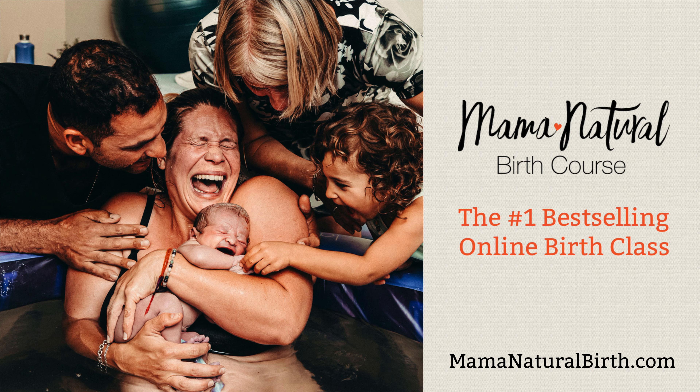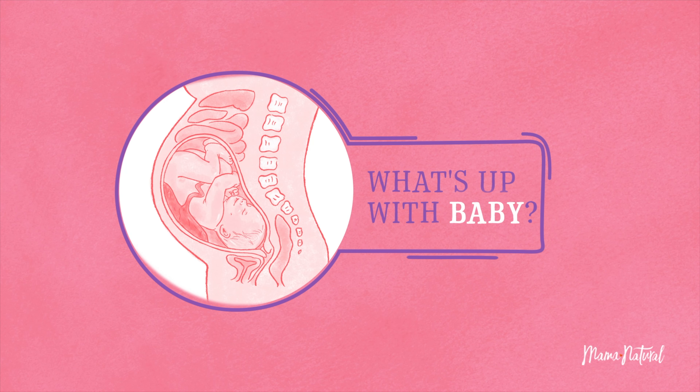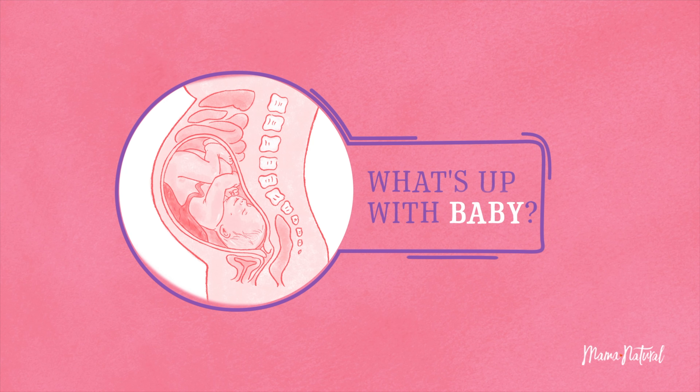Hi, I'm Genevieve Holland, best-selling author of the Mama Natural Week-by-Week Guide to Pregnancy and Childbirth. And if you're pregnant, be sure to sign up for my free week-by-week series at mamanatural.com/updates. Each week you'll see what's up with baby, what's up with you, and learn how to have a safe and natural pregnancy. And if you want to have your best, most natural childbirth, check out my birth course at mamanaturalbirth.com.